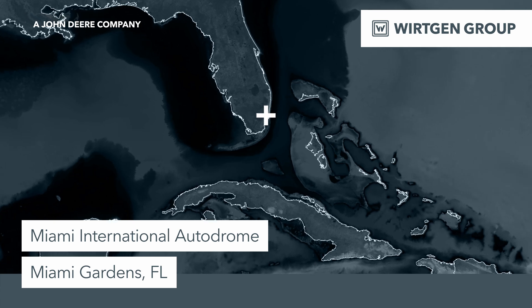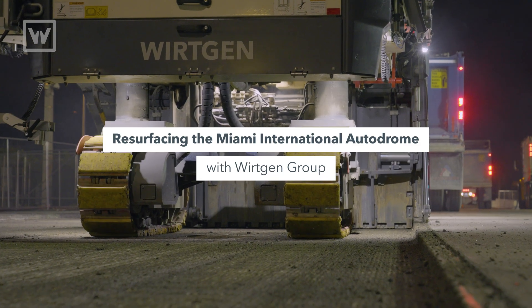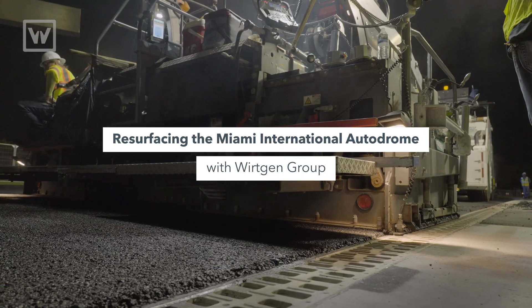We're out here for the Formula One Miami circuit. It's a two-inch mill and overlay project — we're just resurfacing the asphalt and getting it ready for the upcoming race in May.